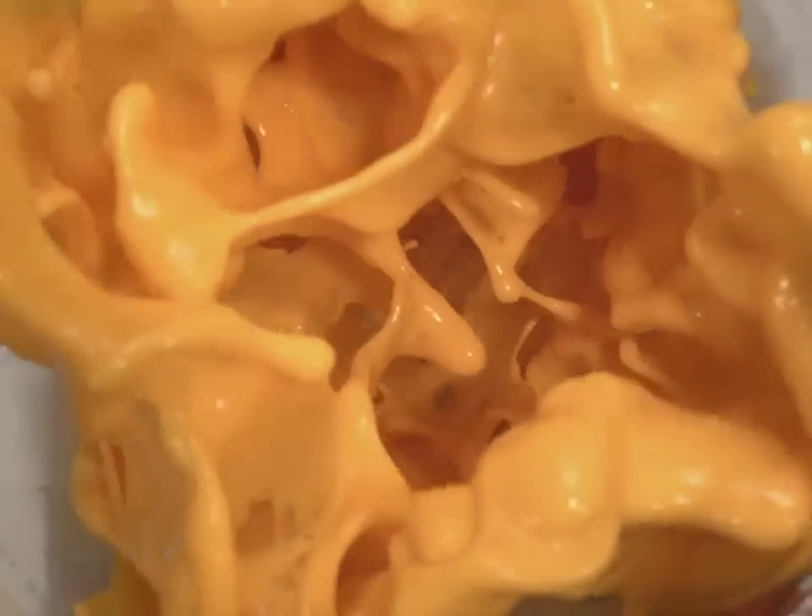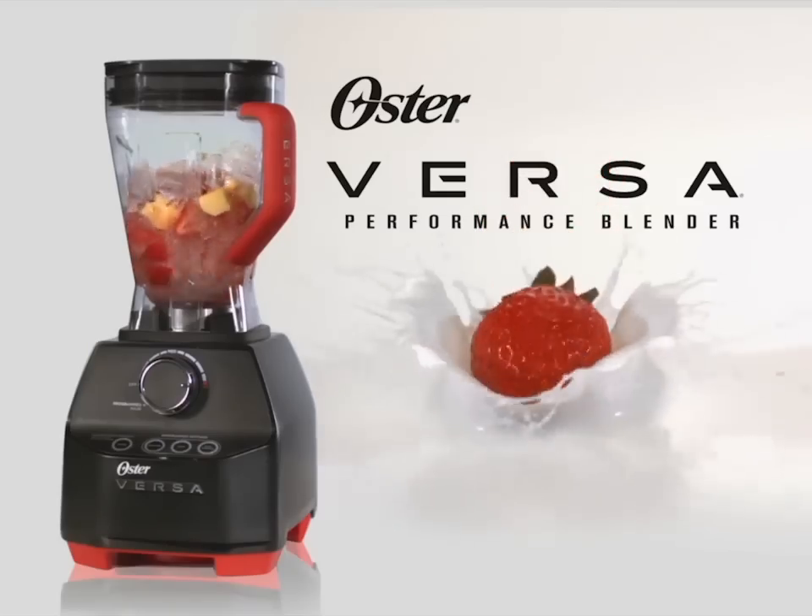Power. Precision. Performance at a value. Oster Versa. Available at retailers near you.